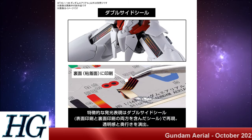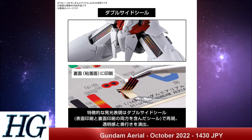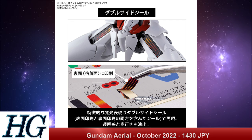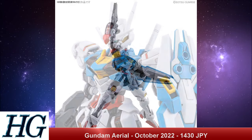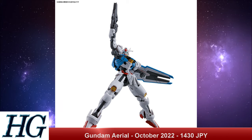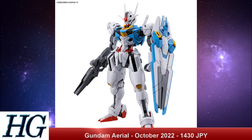The Gundam Aerial has a release date of October 2022 and a price tag of 1,430 Japanese yen. In terms of lore, we know it uses the Gunned Arm system — that shield weapon system that is part bit, part thruster, part weapon with a lot of different things going into it. So anyone who said the shield was modular on their bingo cards for Witch of Mercury, go ahead and check that one off.